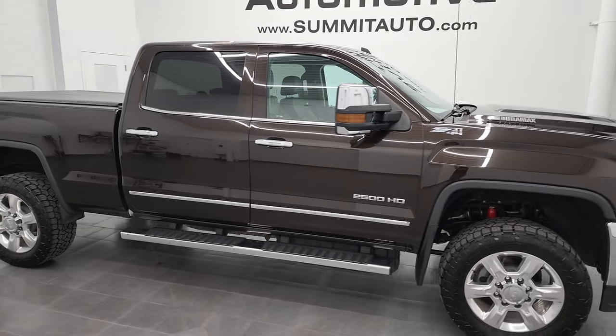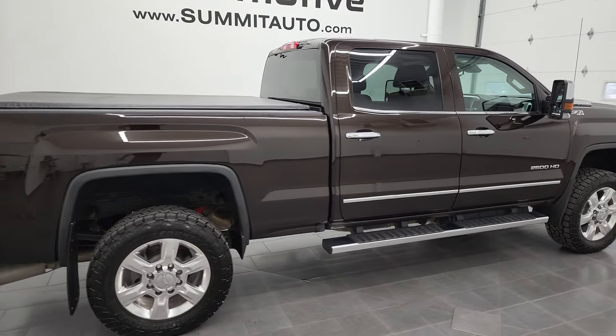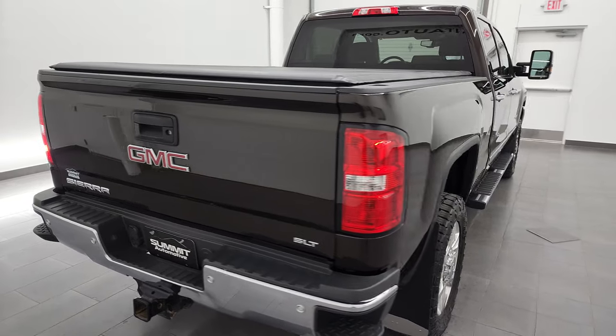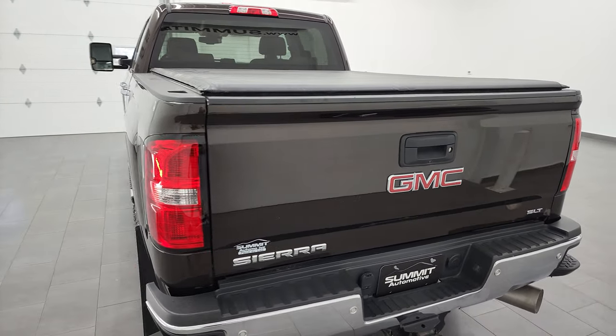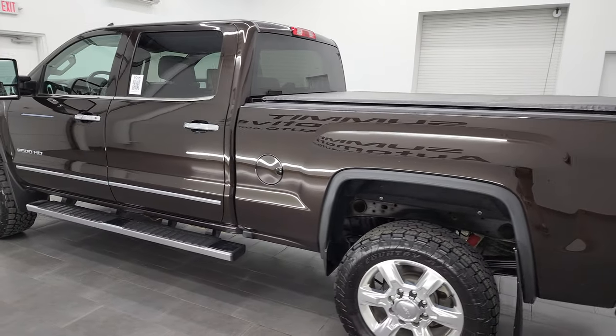Hey, this is Brett, and this 2018 GMC Sierra 2500 Crew Cab Short Box SLT is stock number 13003ZA. I'm here at Summit Automotive in Fond du Lac, Wisconsin — your new and used heavy duty truck headquarters.